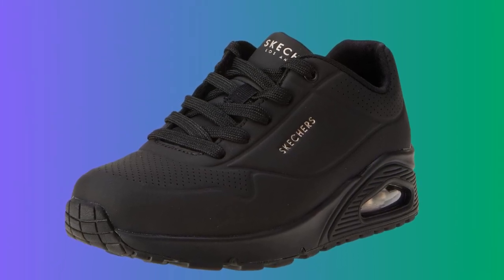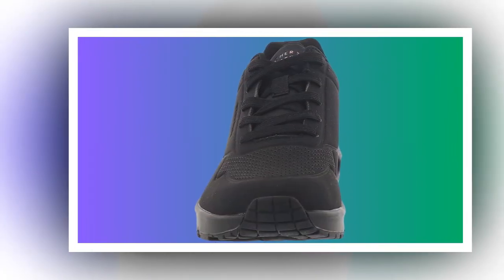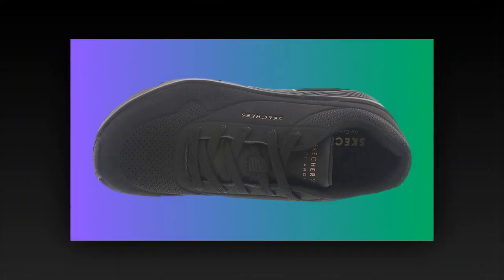Let's talk about performance. The flexible rubber outsole ensures that you'll get great traction, no matter where you're walking. This makes them ideal for walking long distances or navigating slippery or uneven surfaces. If you're someone who's constantly on the move, these shoes are built to last.